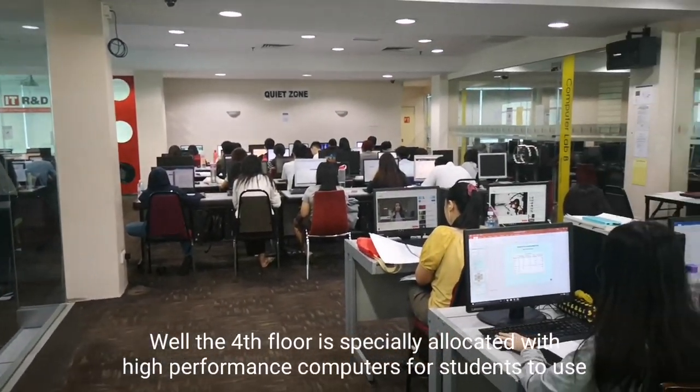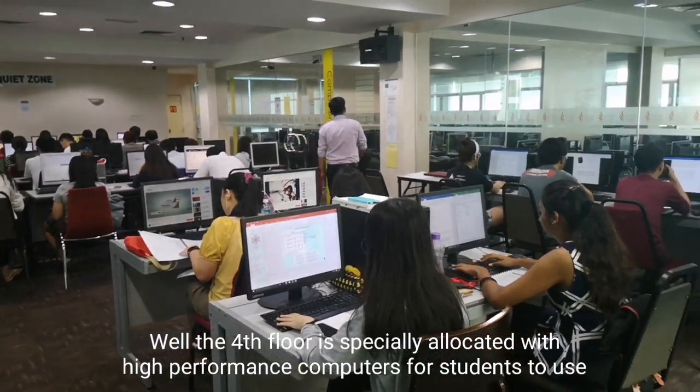The fourth floor is specially allocated with high performance computers for students to use.